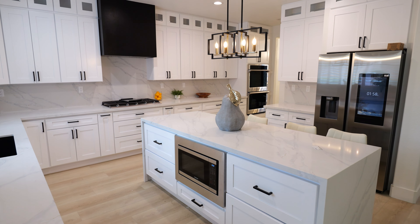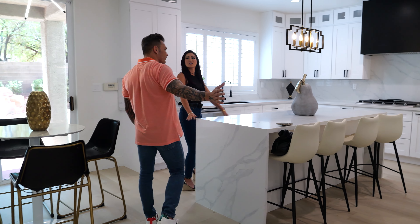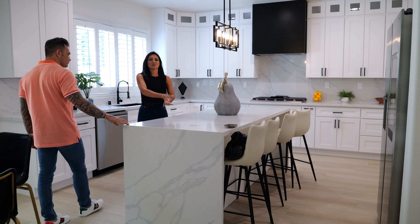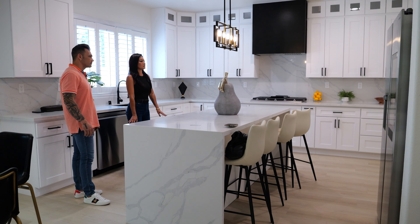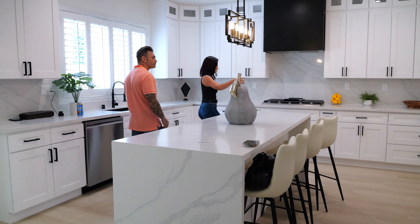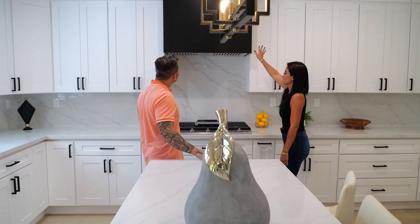This whole kitchen is brand new — quartz countertops, waterfall island. There was like a small island facing that way, but we wanted to add barstools, so we did a linear waterfall island and brand new cabinets. Everything's brand new. All these are Samsung appliances — that's a smart fridge actually. It connects to your WiFi and Bluetooth. And then we did like a smooth finish hood.